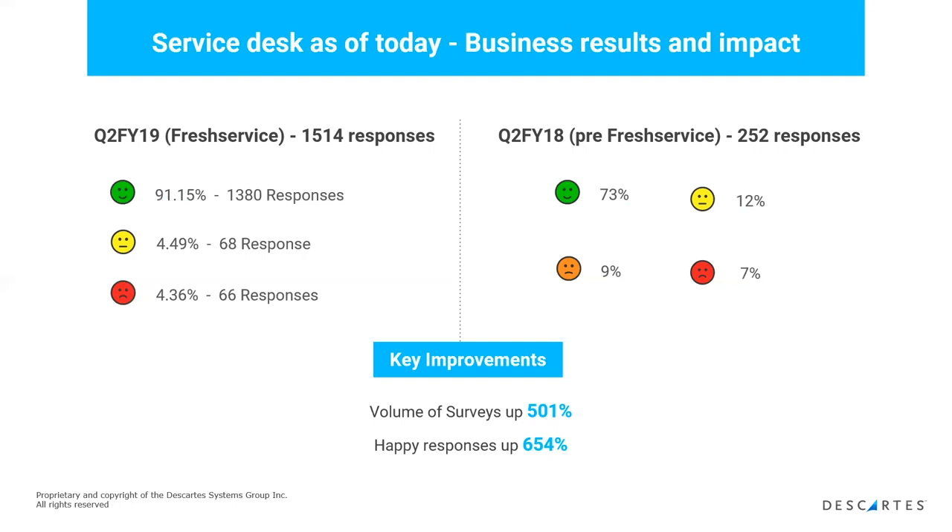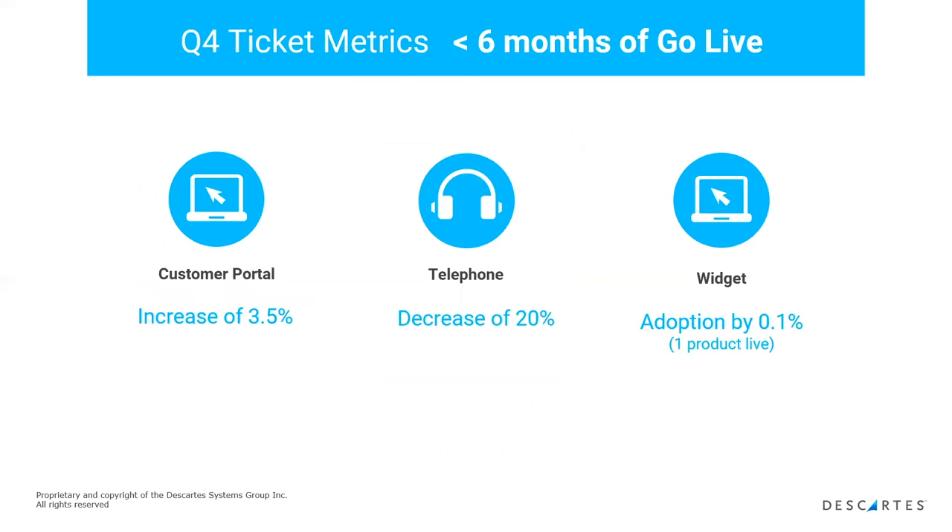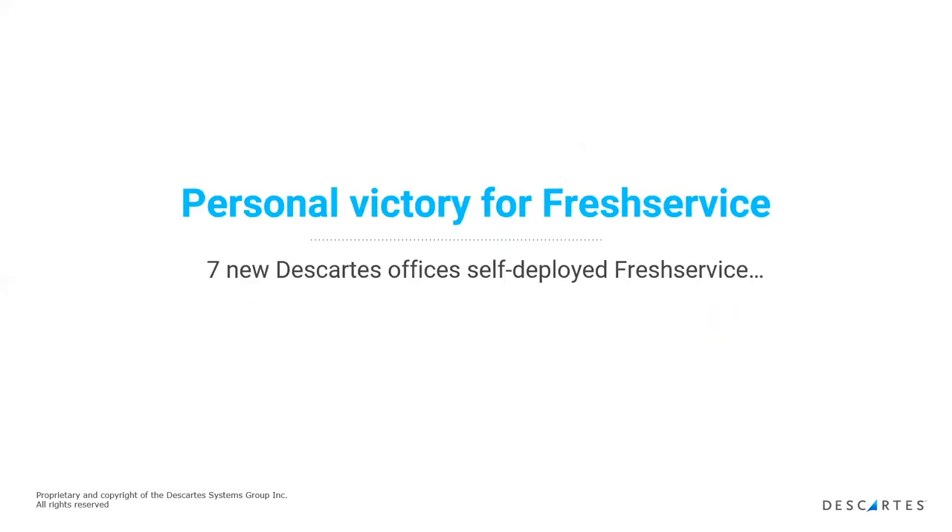That's over 500 more responses. When we looked after six months of go-live, our customer portal usage had increased by three and a half percent, and we decreased telephone contact — something we were always striving to do. Telephone takes people away from being able to resolve issues, so it was great to provide more self-help on the portal. The widget was also new for us and we saw very good adoption on that very early on.